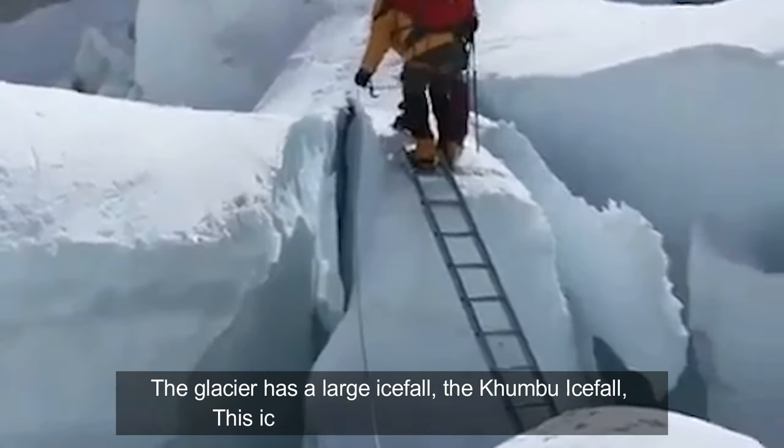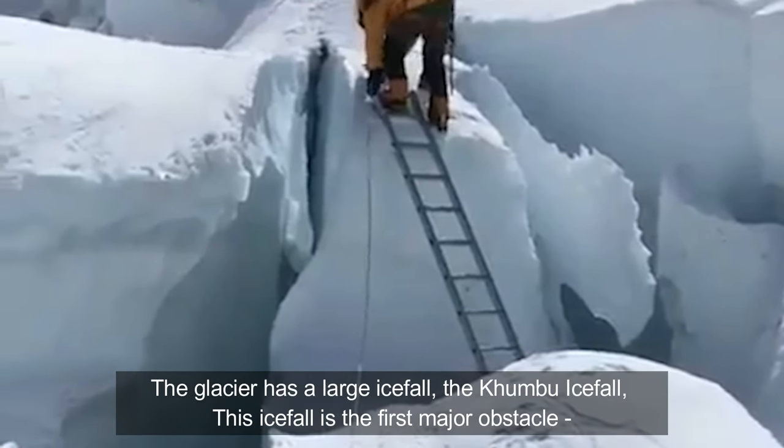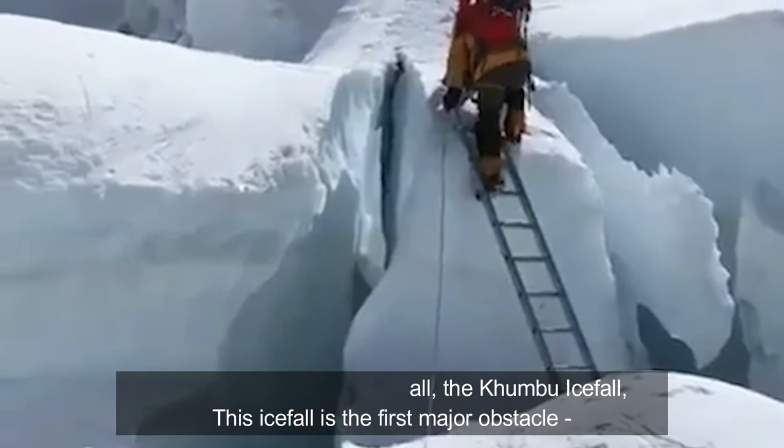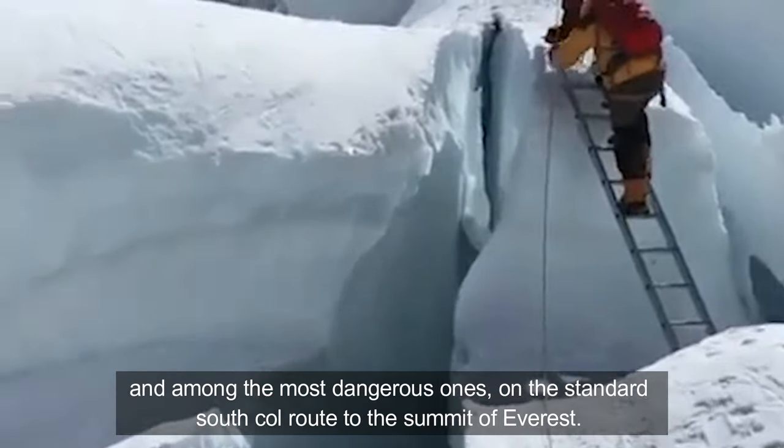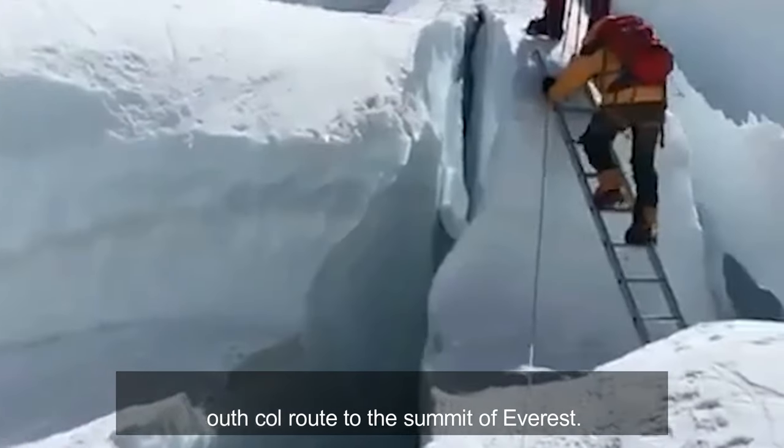The glacier has a large ice fall, the Khumbu Ice Fall. This ice fall is the first major obstacle and among the most dangerous ones on the standard south col route to the summit of Everest.